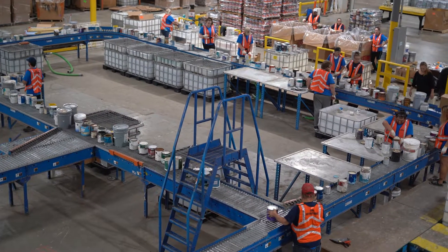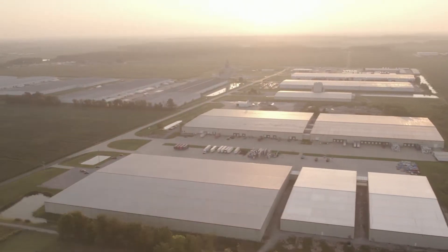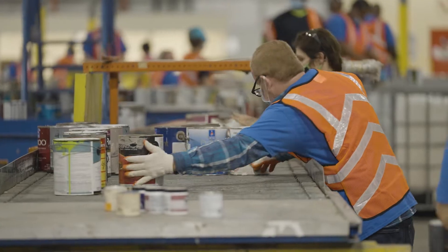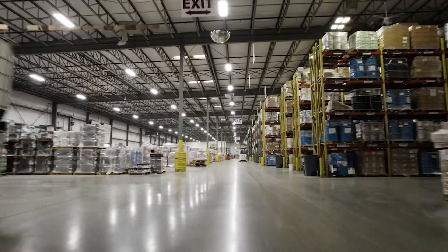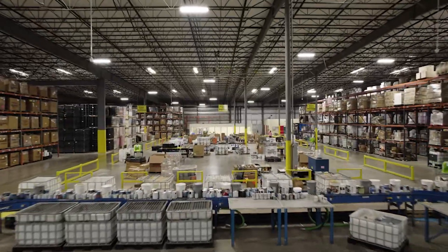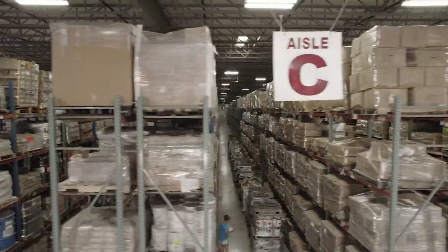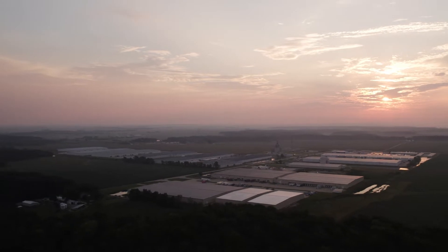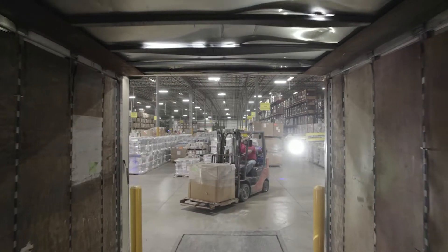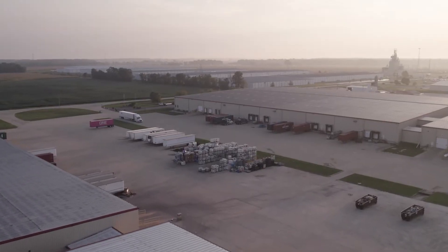And this is where companies like GDB International come in. GDB International is one of the global pioneers in paint recycling. The recycling headquarters of GDB International is a 950,000-square-foot mega facility and is the largest post-consumer paint processing facility in the world. Incoming loads of paint for recycling have a very streamlined and stringent process, spread across four recycling zones.